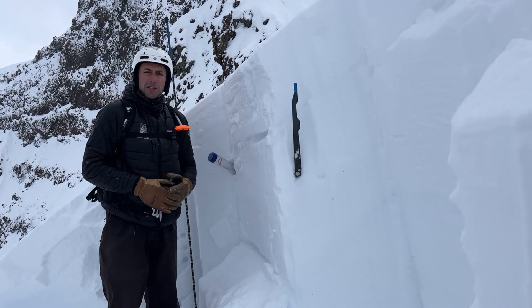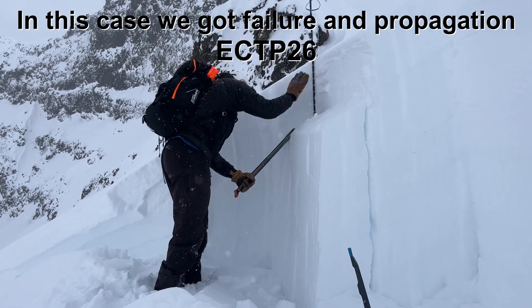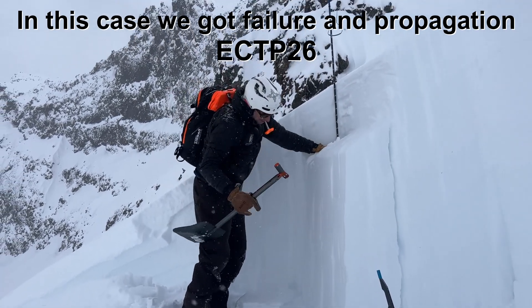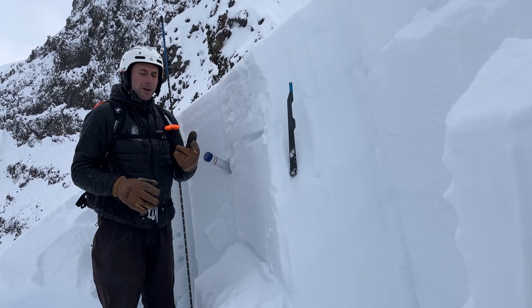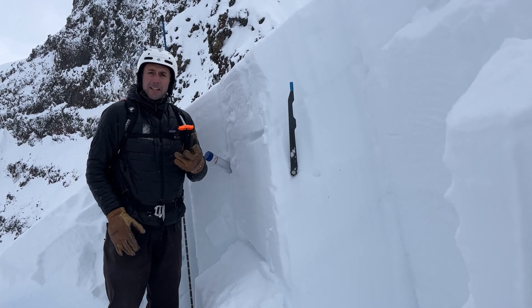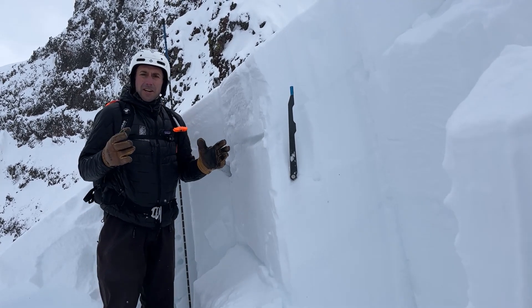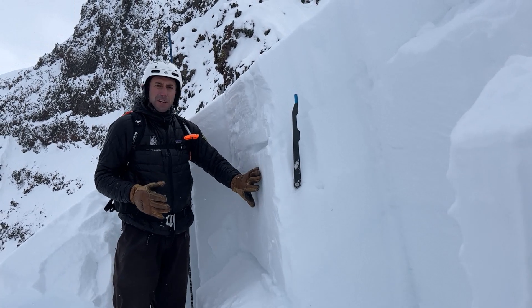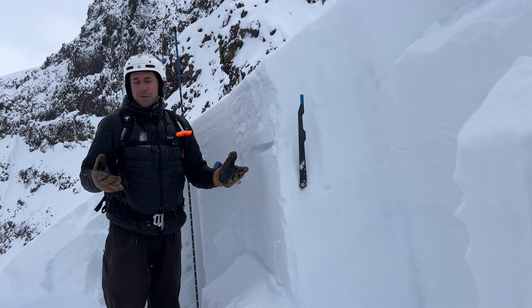Deep slabs are challenging because they're hard to test for. Regular stability tests don't necessarily yield unstable results. Multiple people may descend a slope without triggering an avalanche until somebody hits just the wrong spot. And the signs of instability are limited to non-existent before we trigger a big slide. So the only management strategy we have for this is avoiding steep terrain.